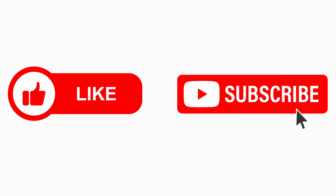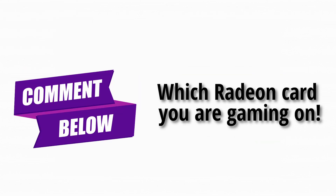If you enjoyed this breakdown, hit that like button, subscribe for more Tech Explained Simply, and comment which Radeon card you are gaming on.